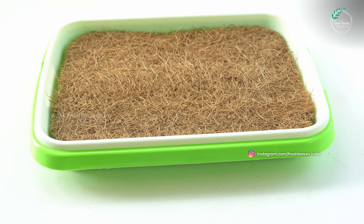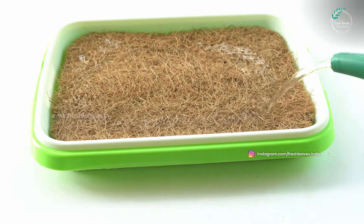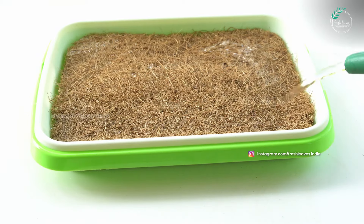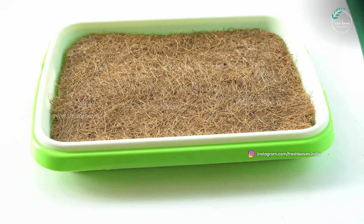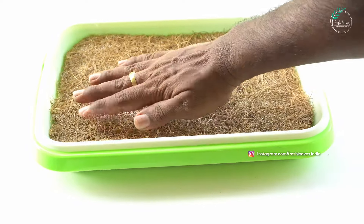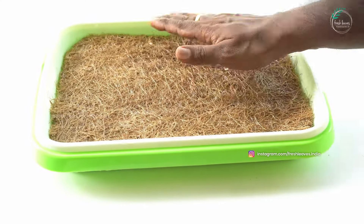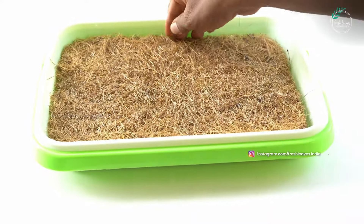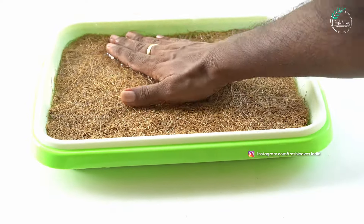Here we have a mat. This mat is placed flat. Let's press the tray for the bottom tray. Let's make the surface even and flat. Now let's do the top tray.